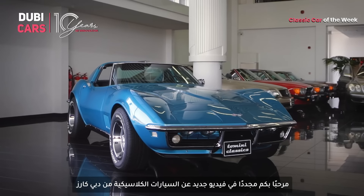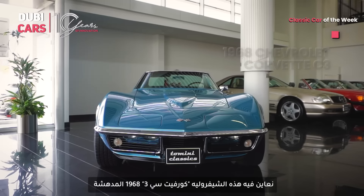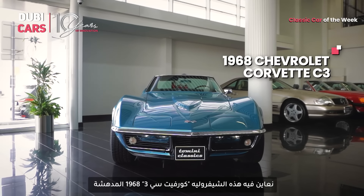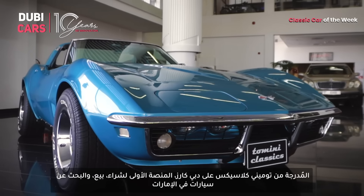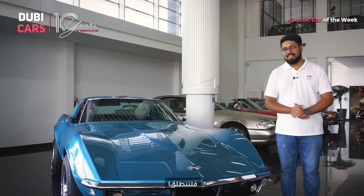Welcome to another exciting classic cars on Duby Cars video. Today we are taking a closer look at this jewel-worthy 1968 Chevrolet Corvette C3 listed by Tomani Classics on Duby Cars, your go-to platform for buying, selling, and researching cars in the UAE. Let's get started.